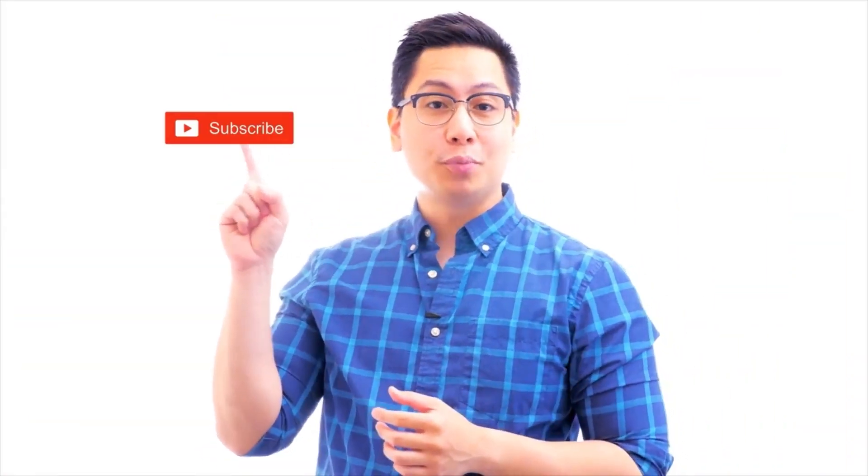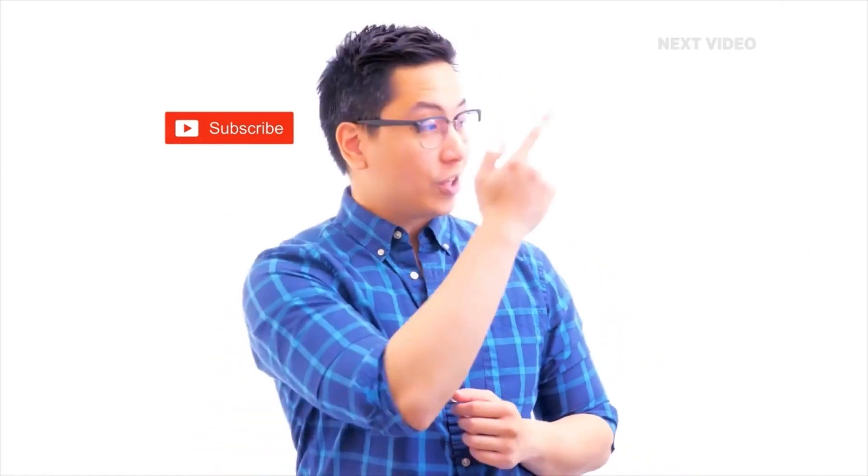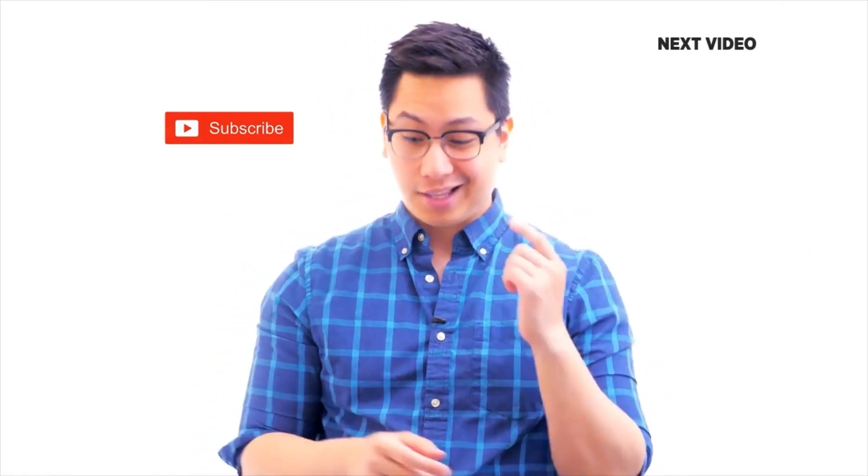Hi there. If you like this video, subscribe to the Simply Learn YouTube channel and click here to watch similar videos. To get certified, click here.